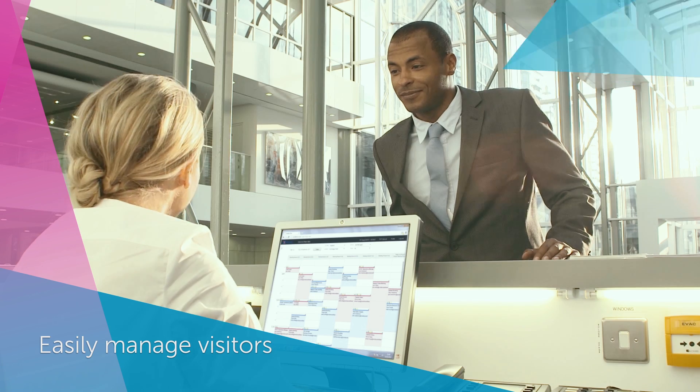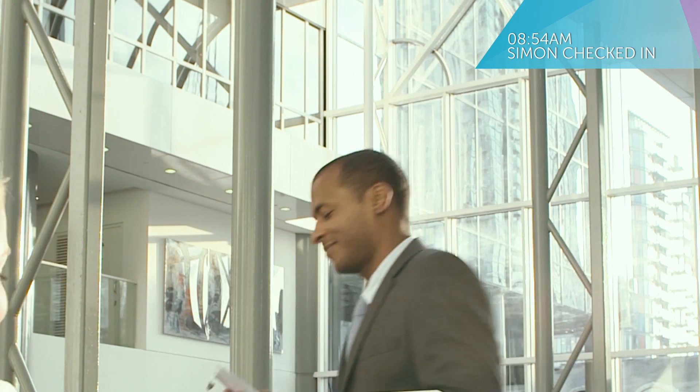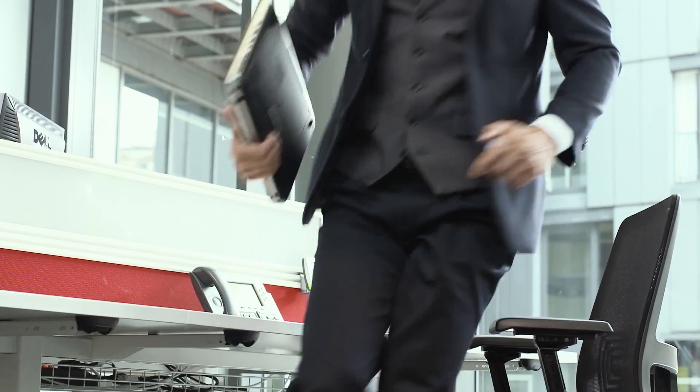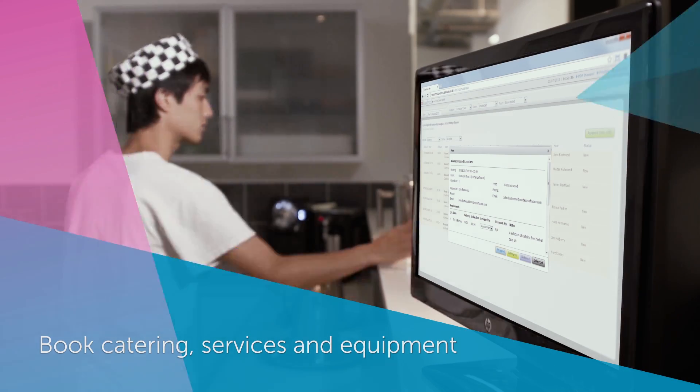Condeco's integrated visitor management system makes it easy for reception to check in guests, print passes, and notify the host, and can integrate with your security system. With integrated hospitality and resource scheduling, meetings are well catered for.